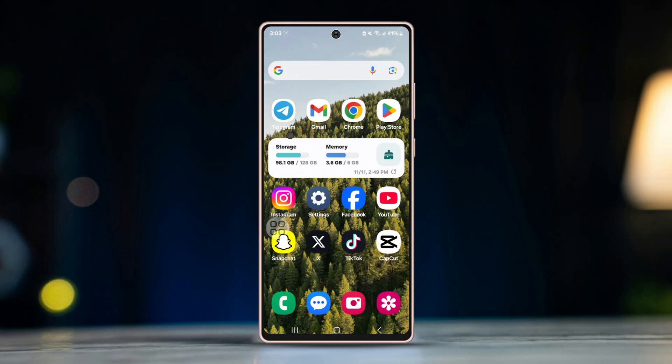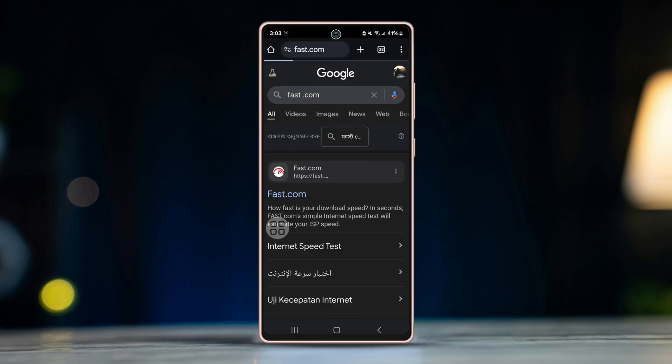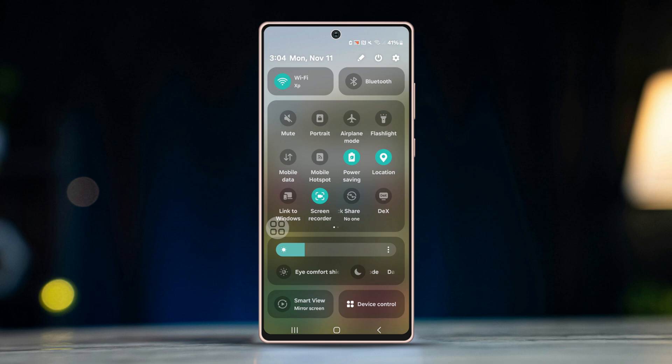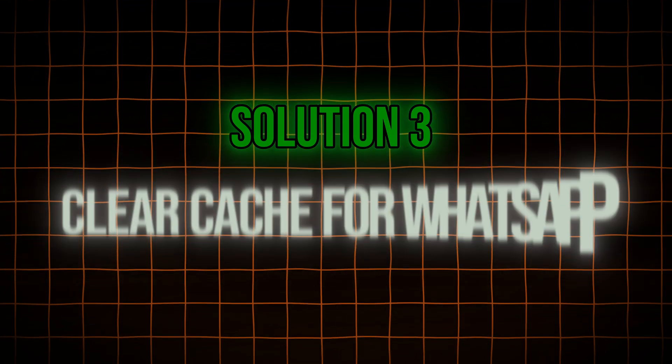Solution two: check your internet connection. Make sure your phone is connected to Wi-Fi or cellular data. Open the browser and run a speed test to check if the internet is stable. If the connection is weak, enable Airplane Mode for 10 seconds then disable it. You can also switch between Wi-Fi and mobile data if the issue persists.